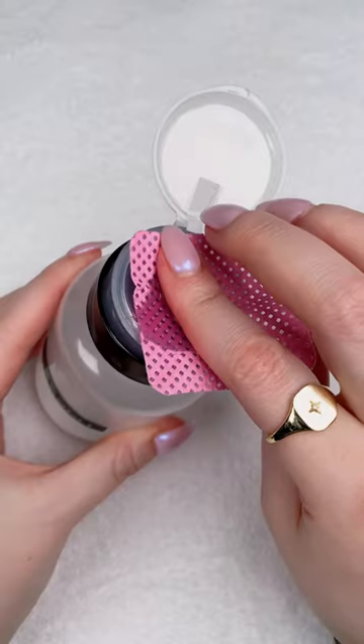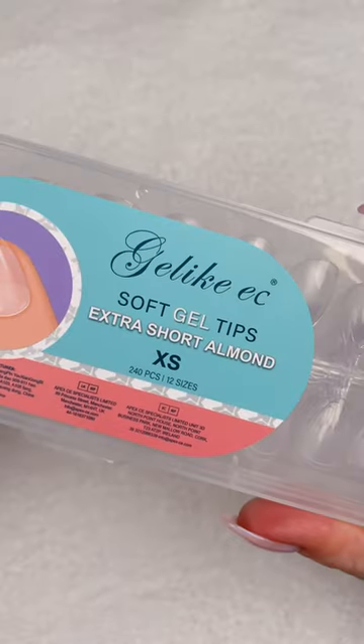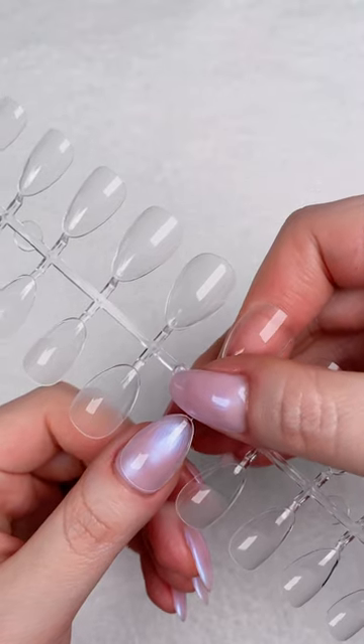Got some pink lint-free nail wipes to match my cute pink dust collector. Been on the hunt for some affordable extra short almond-shaped tips. These are even shorter than my natural nails right now. Excited to try them out.